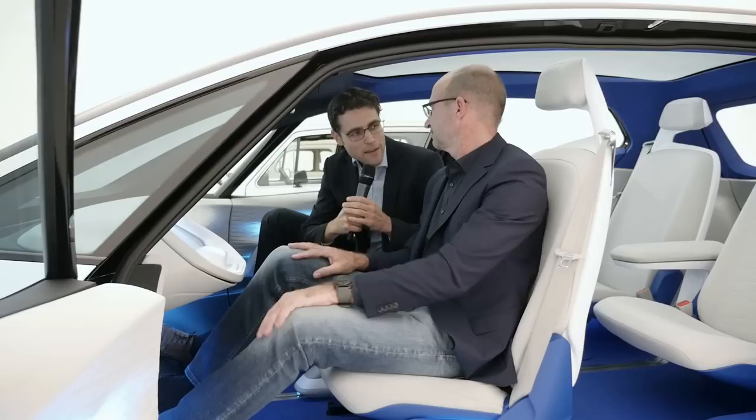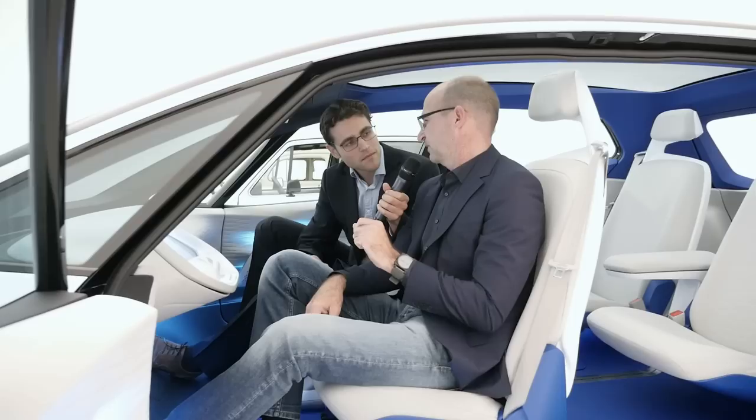Thank you very much for your time. One last question — you've put enormous effort into designing this car. How close will it come to the real production model? Our aim is to bring it to reality as it is. However, at this point in time, some technical elements are still in pre-development, so when the car comes to market you might see some elements changed and others not. But I would say 85% we bring this car to the marketplace as it is.